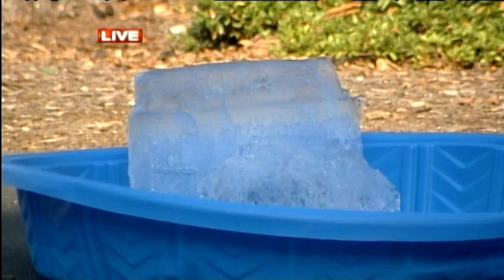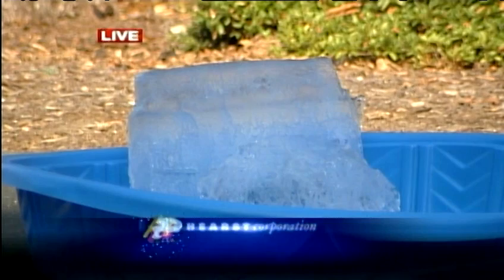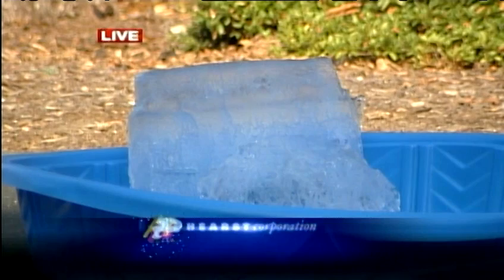We're going to see the block of ice again here in a second — it's going to get hot. It's going to be extremely hot and it will continue all the way through the entire weekend. There's the block of ice: it started off at 11:30 this morning at 300 pounds. Now it's down to a couple of ounces — it's going fast. Thank you for watching WIFF News 4. An update on the block of ice at 11. Good night.